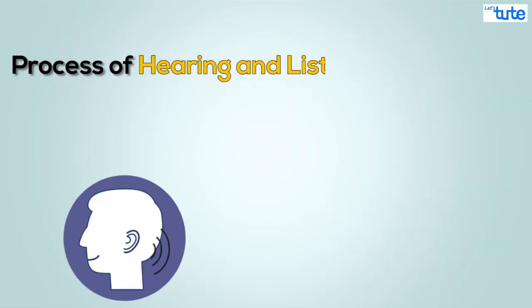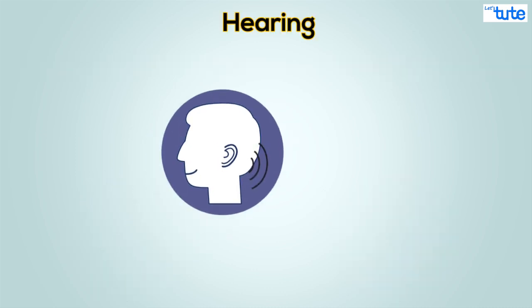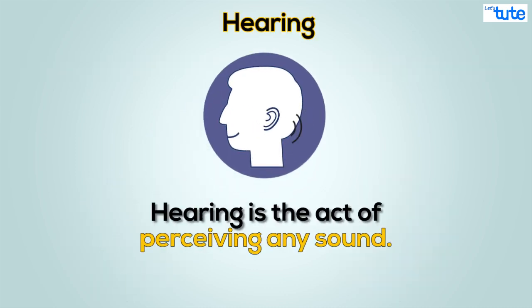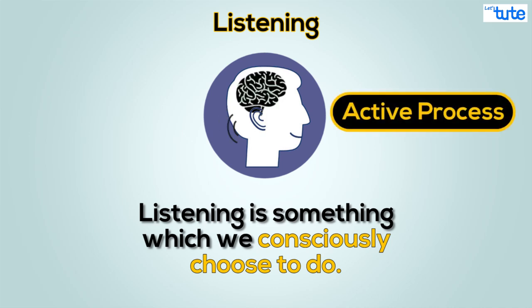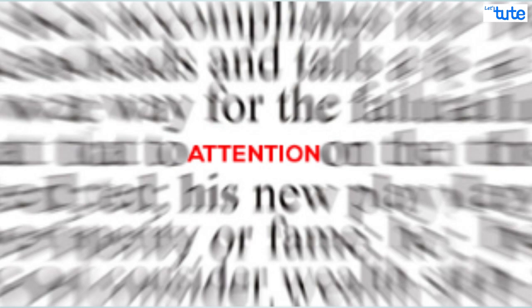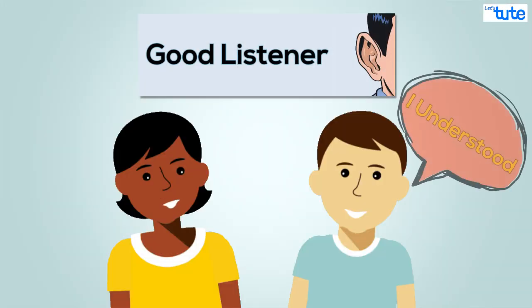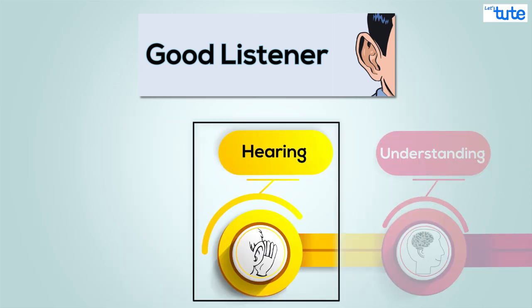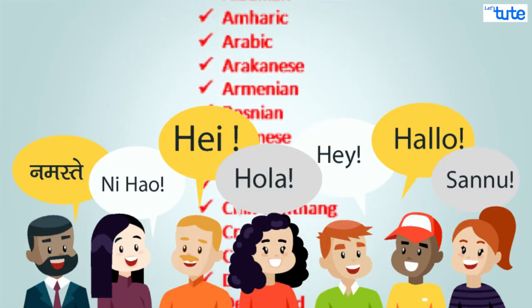Is the process of hearing and listening the same? There is a difference between the two. Hearing is the act of perceiving any sound, but listening is something which we cautiously choose to do — it is more of an active process that requires concentration or attention. To be a good listener, one has to fully understand what the other person is trying to communicate, so it involves hearing, understanding, and interpreting things.